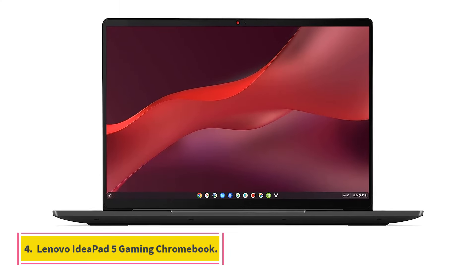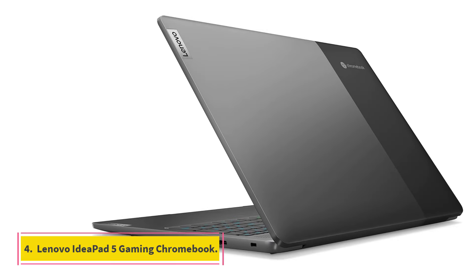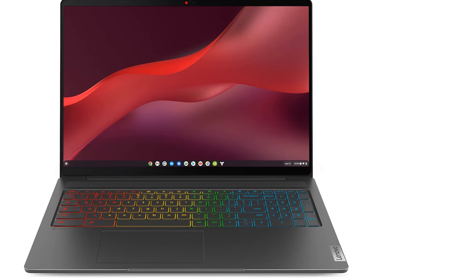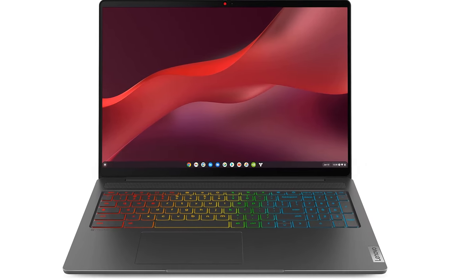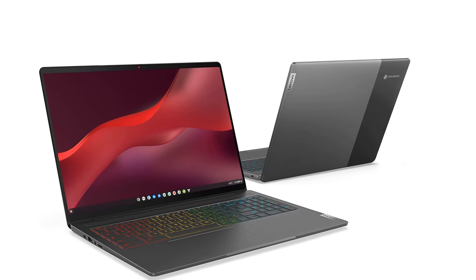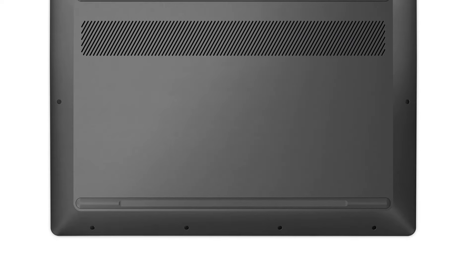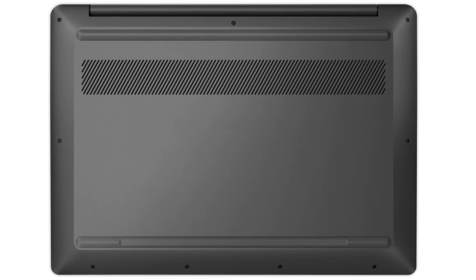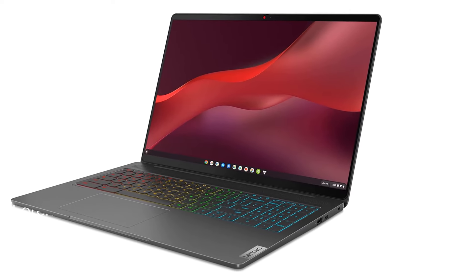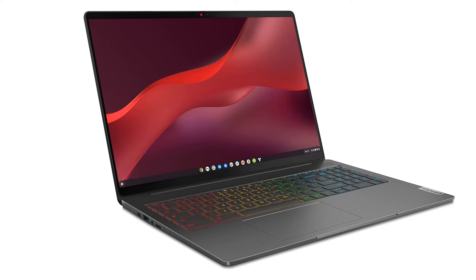Lenovo IdeaPad 5 Gaming Chromebook. When you think of gaming laptops, Chromebooks might not be the first thing that comes to mind. But Lenovo has done a great job at making gaming accessible to Chromebook users with its IdeaPad 5 Gaming. It comes loaded with a Core i5 processor, 8GB of RAM, a 256GB SSD, and a bright 16-inch 2560x1600 display. In a rarity for any type of laptop, the speakers are surprisingly strong.